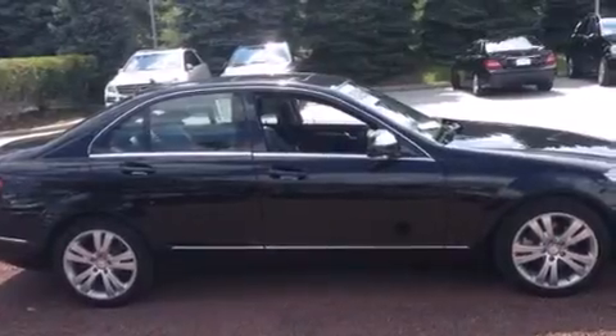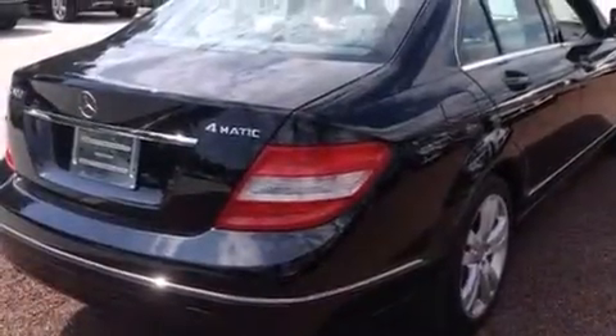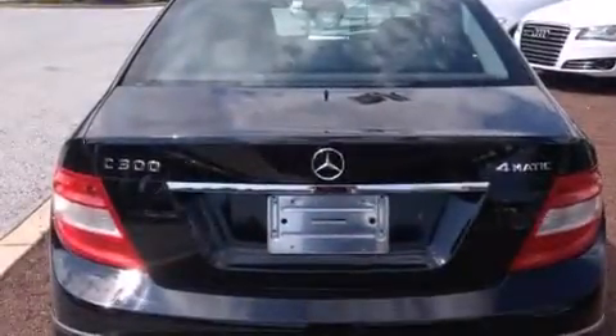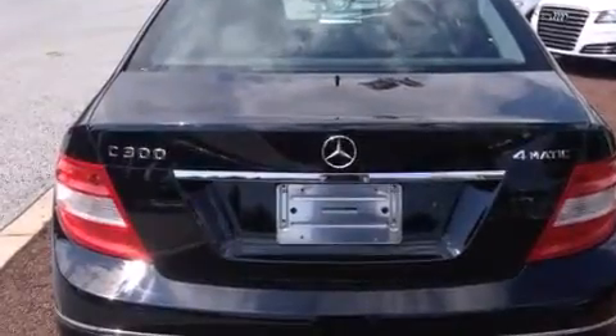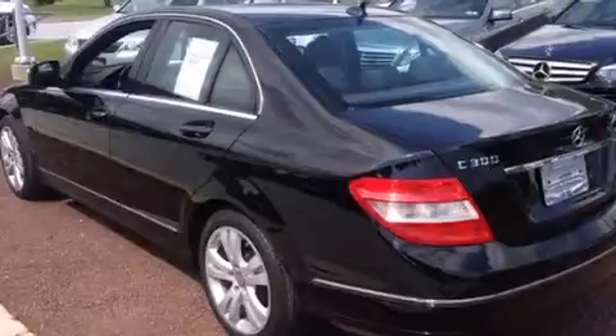Its top features include a sunroof, heated seats, an 8-speaker stereo system, 100% commercial-free Sirius satellite radio, alloy wheels, and traction control and stability control systems.